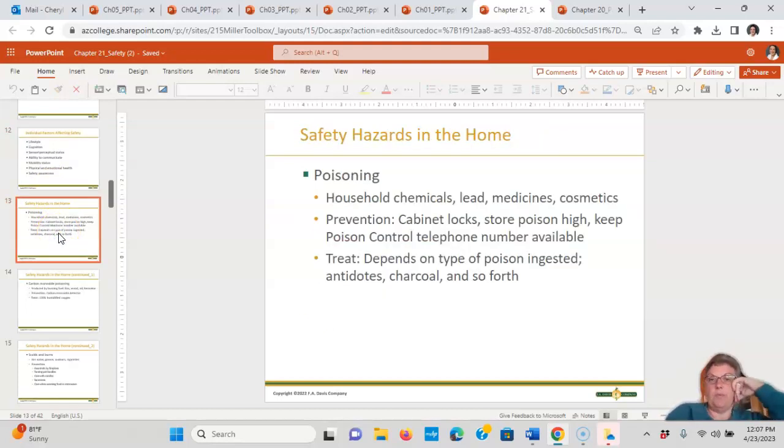Safety hazards in the home include chemicals under cabinets, lead paint, medicines, and cosmetics. Prevention includes cabinet locks, storing poisons up high, keeping the poison control number available, and having antidotes such as activated charcoal available. Most of the time the answer is to get them to the ER right away. Ipecac syrup is never the answer — do not give it. Most of the time the chemical shouldn't come back up. Charcoal is better because it binds the substance in the stomach. Number one: call poison control.